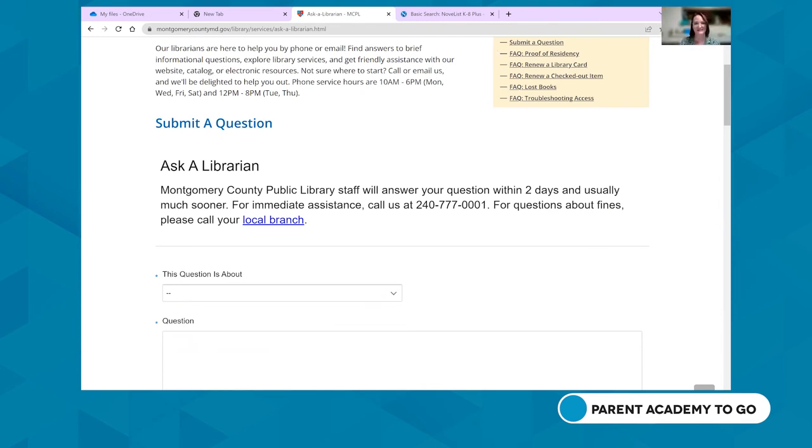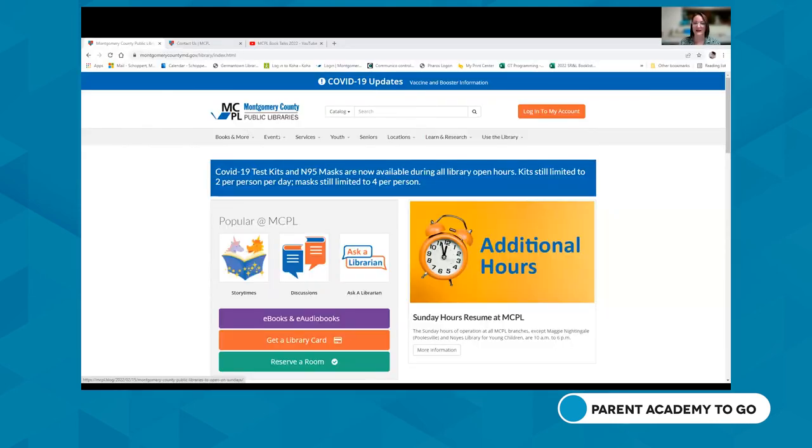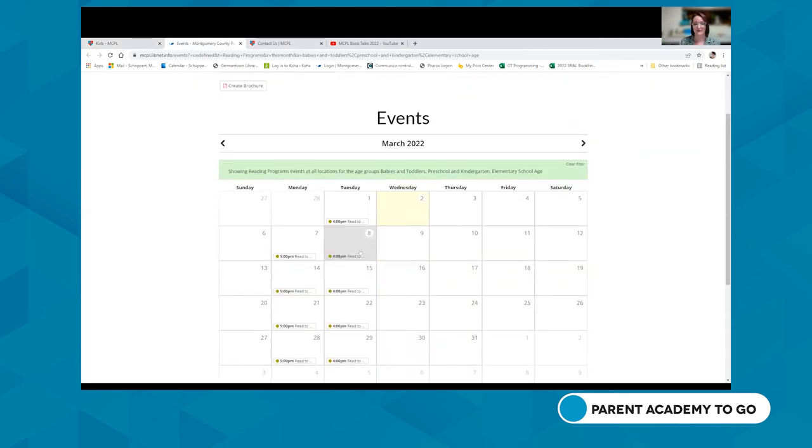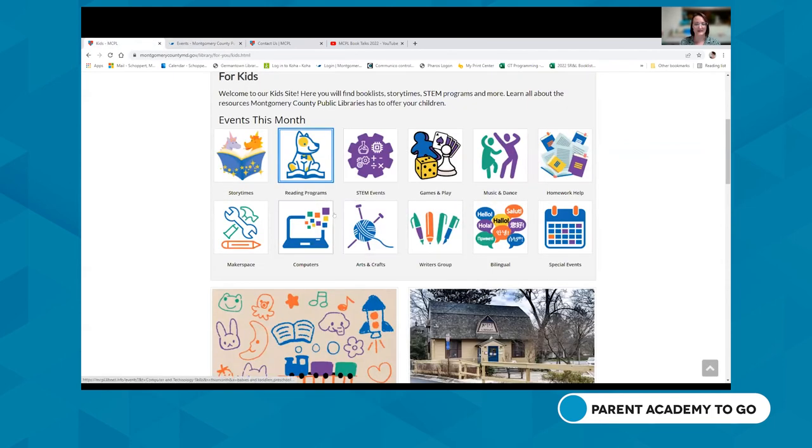On our Kids page, we have services for kids, teens, early literacy, our Thousand Books Before Kindergarten program, learning from home, and discovery rooms. The kids page is for ages zero to 12. We highlight upcoming events listed by category — so if you're looking for a book club, click on reading programs and go to our calendar of events. We also have STEM activities, arts and crafts, and more.